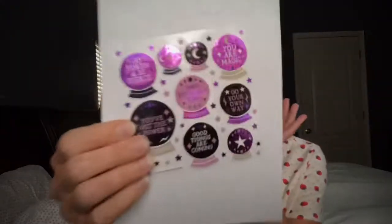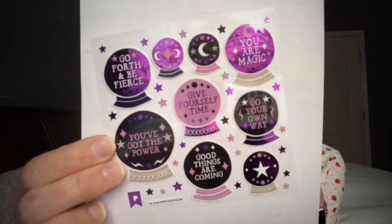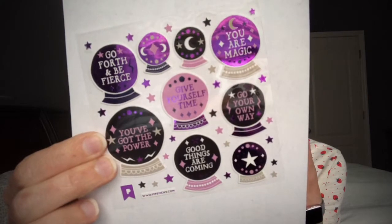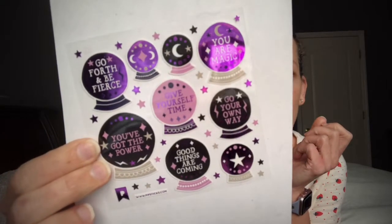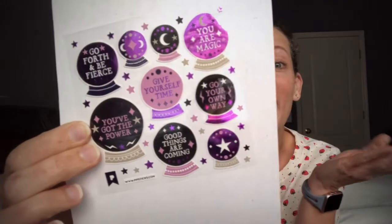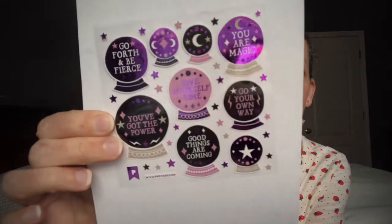Oh my gosh — adorable! Look at these — they're crystal balls with little sayings: 'Go forth and be fierce,' 'You've got the power,' 'You are magic,' 'Go your own way,' 'Good things are coming,' 'Give yourself time.' I love these — and they're not just Halloween-themed, they're just so cute!